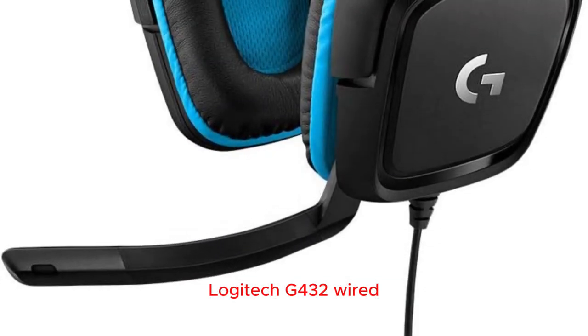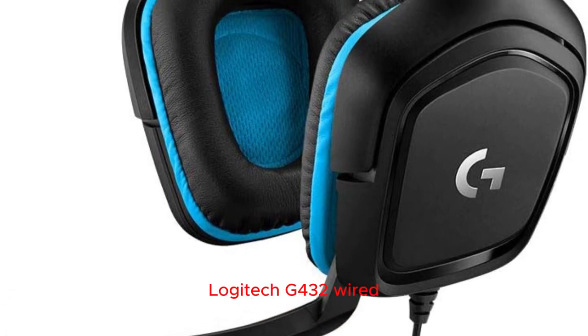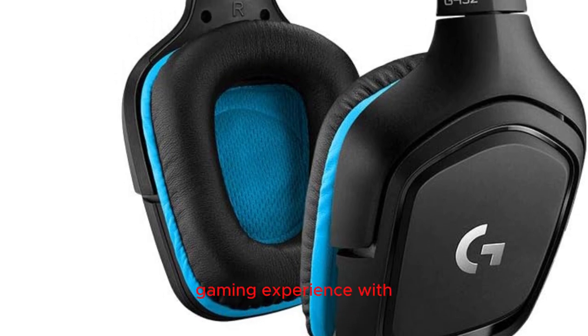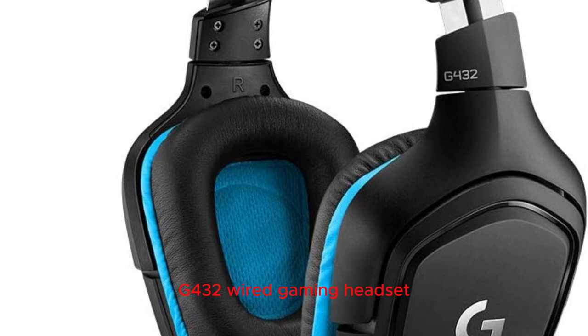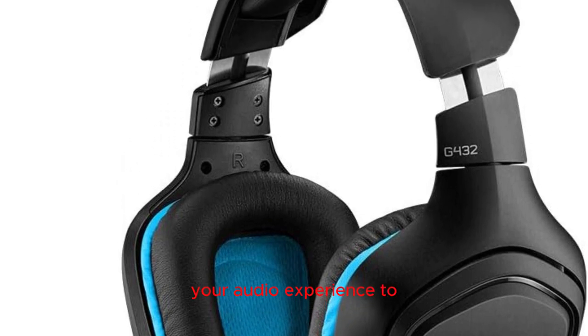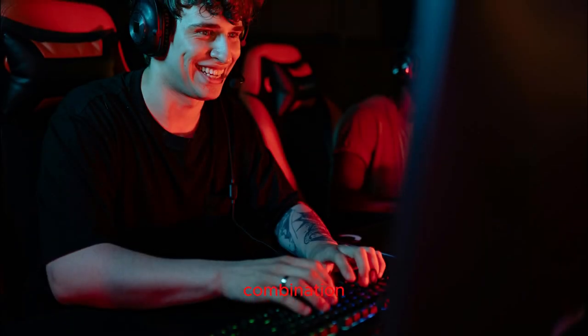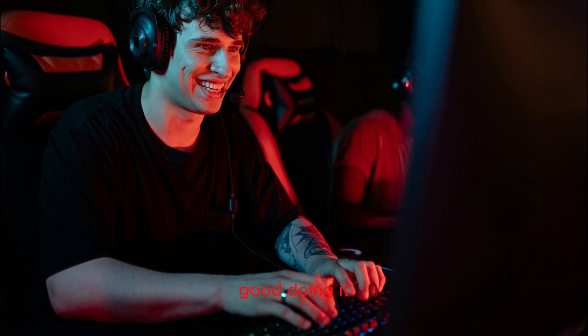Logitech G432 Wired Gaming Headset: step into a world of sonic excellence with the Logitech G432. Immerse yourself in the ultimate gaming experience with this headset, designed by the gaming experts at Logitech G. Boasting a sleek black and blue color combination, the G432 not only delivers on performance but also looks great doing it.